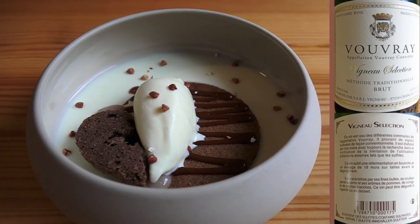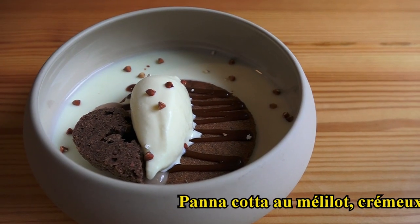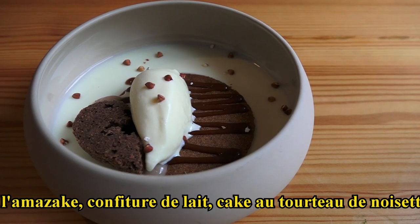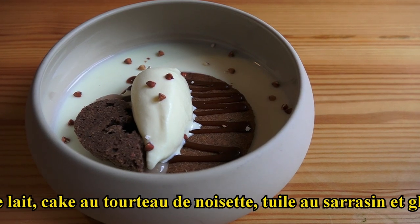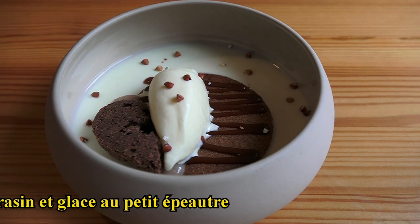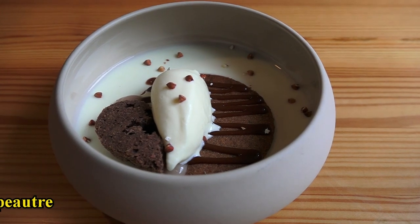Et pour vous, nous avons la panacotta infusée au mélilot, qui est une plante, tuile au sarrasin, confiture de lait, glace maison aux petits épeautres, cake aux tourteaux de noisettes et pointes de crémeux amazake. C'est une recette japonaise de riz fermenté. Bon appétit ! Merci !